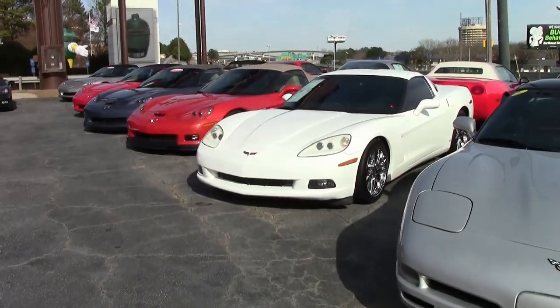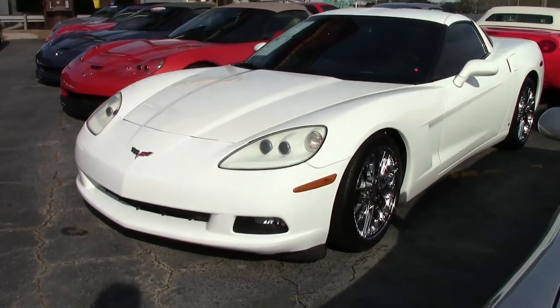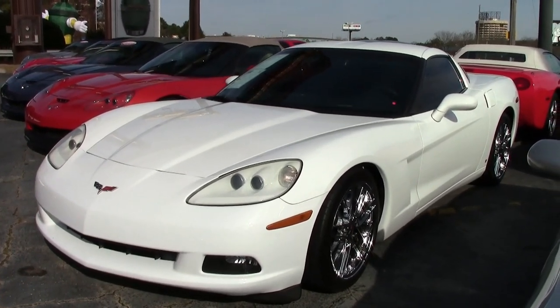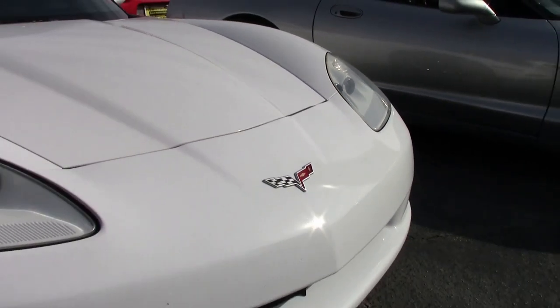With 57,000 miles and a price that can't be beat, this could be the Corvette for you. This could be a perfect car — it's a rare arctic white 2007 Corvette Z51 3LT Custom, here on our lot in Atlanta, Georgia.